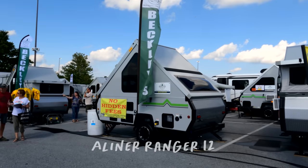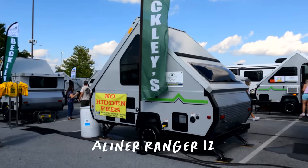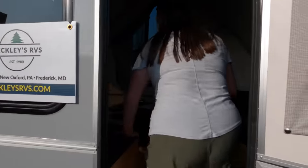This next one's going to be quick — we wanted to pop in and show you a cool, unique travel trailer. Some of you have been asking to see A-Liners, so we're over at the Beckley's RV display checking out the A-Liner Ranger 12. It'll be super quick because it's a very small unit, but I've never actually been in one so I'm excited. They do use Azdel composite siding, which is awesome.